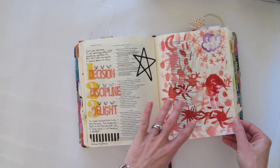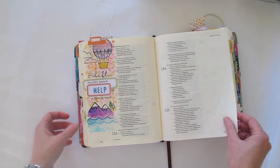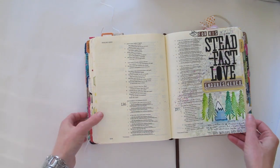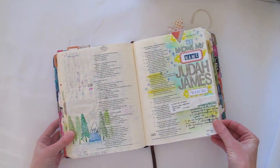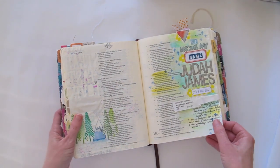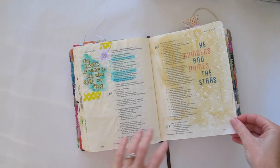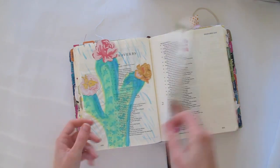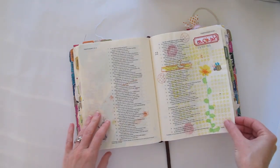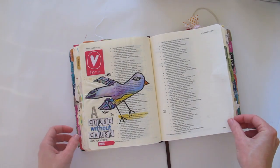Clearly a lot of it is about the Word for me — just journaling out the Word. I let my kids go to town; they can do whatever they want in my Bible, and if they want to cover up the words they're welcome to. This is another video tutorial page. And then a very special page — this was the one I did when I was in hospital just after giving birth to Judah. Okay, the family has just got home so they're probably going to crash the party, but let me continue to quickly go through these things.